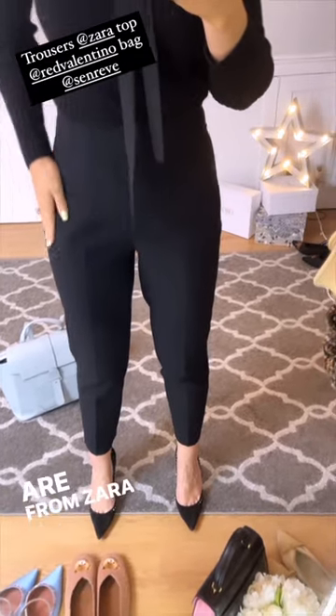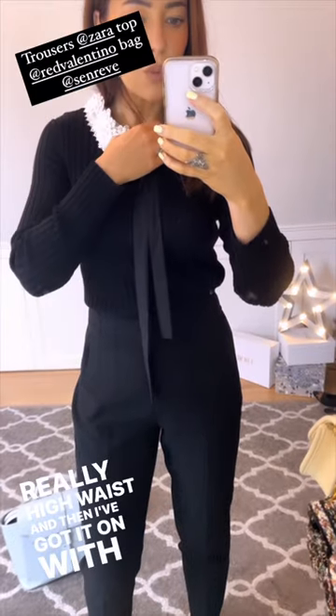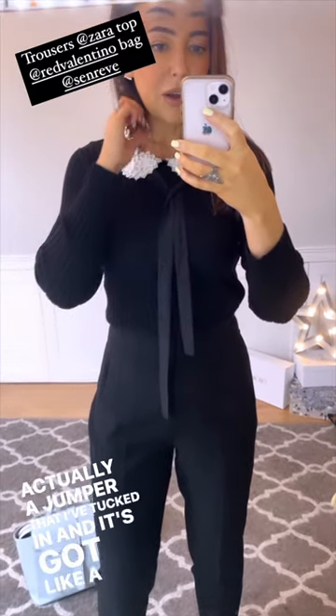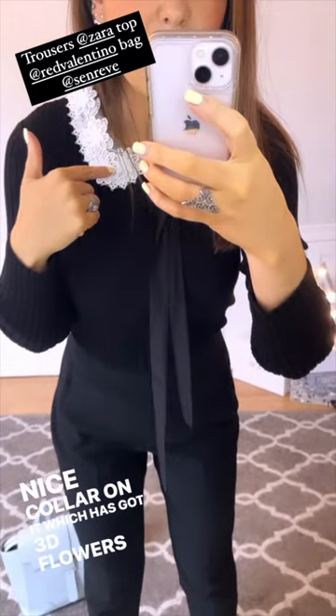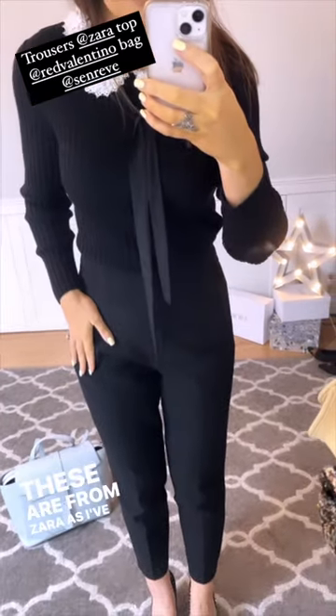These are from Zara last year and I love them because they're really high waist. I've got it on with this — it's actually a jumper that I've tucked in and it's got a nice collar on it which has got 3D flowers. The top is from Red Valentino, and the trousers are from Zara as I mentioned.